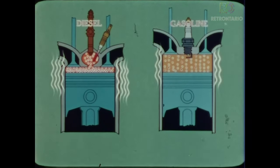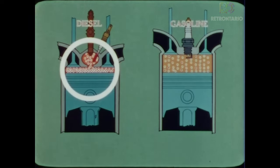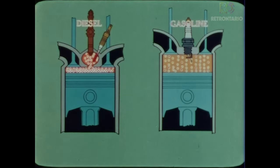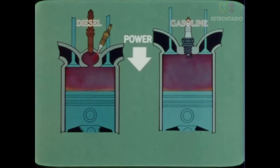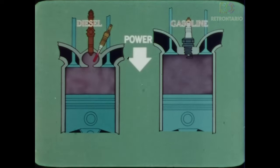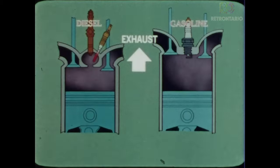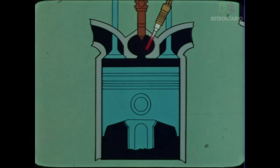Intense pressure and heat in the combustion chamber of the diesel cylinder is generated by the compression of the air into 1/22nd of its original size. The cylinders are now ready to fire. Fuel is sprayed into the diesel by the injector, while in the gasoline engine the spark plug fires. Both cylinders fire, driving the pistons down in the power stroke. The exhaust valves open as the pistons move up, forcing exhaust fumes from the combustion chambers. Exhaust valves close, completing the exhaust stroke and ending one complete cycle of operation.